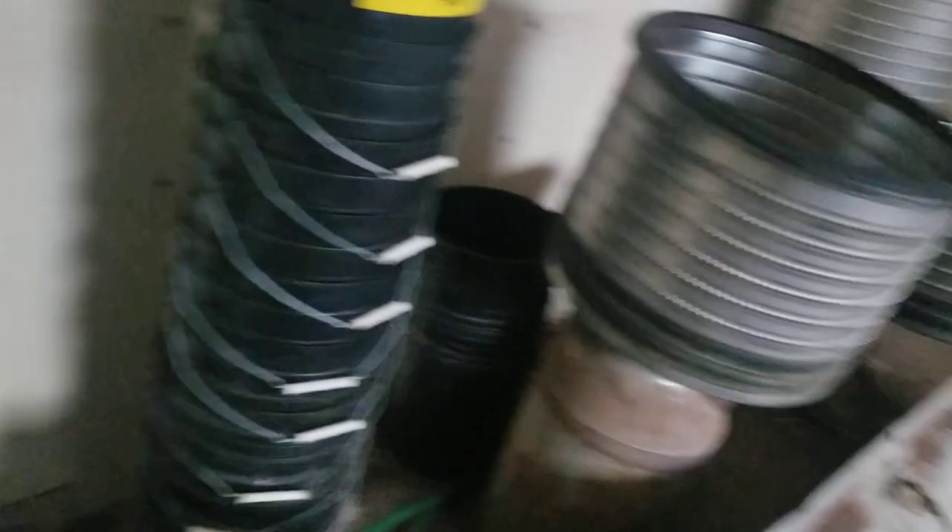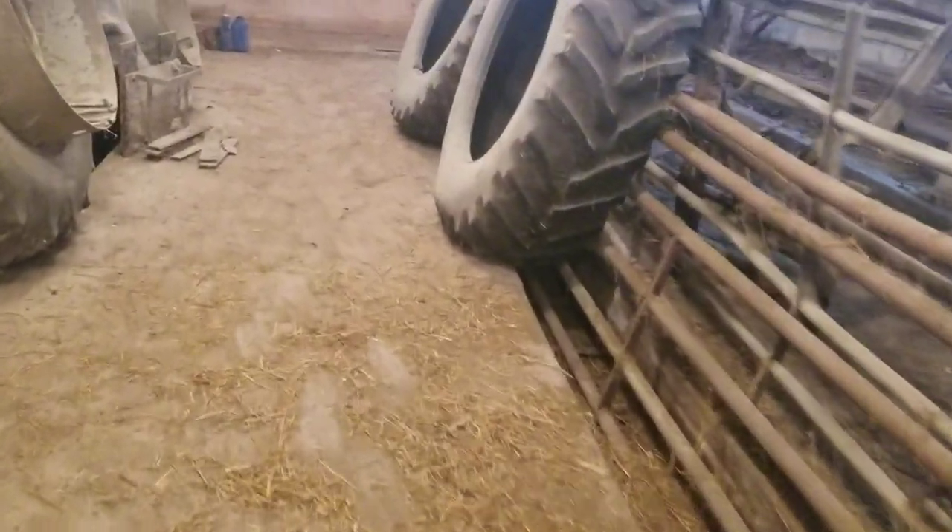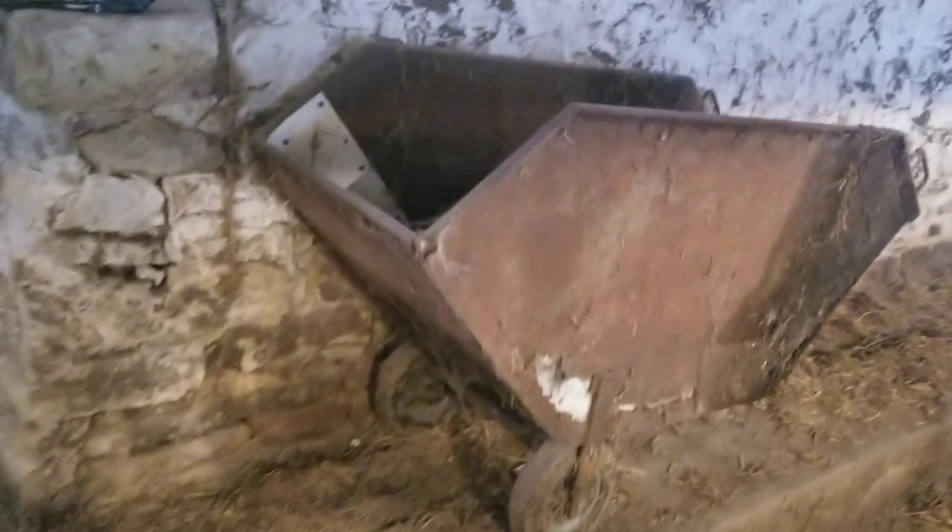A guy came — I think it was probably two, three years ago — when he bought the bulk tank out of us.